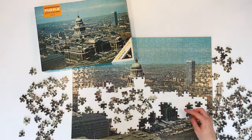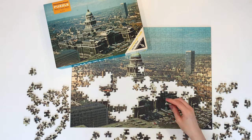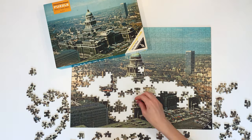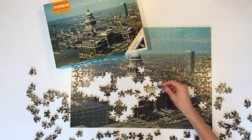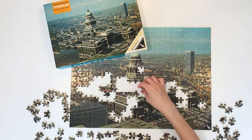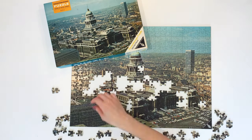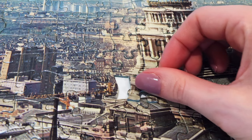Here you would think, hey, there aren't so many pieces left. That's true — it only has 500 pieces in total — but sorting through light gray versus dark gray versus dark gray versus bluish gray pieces was no fun. And finally, the last piece.